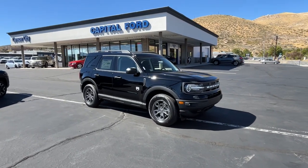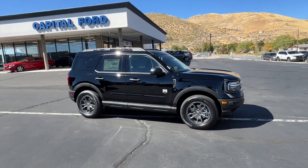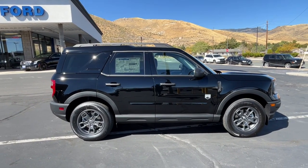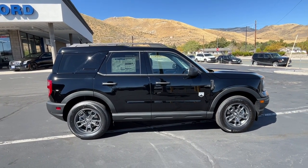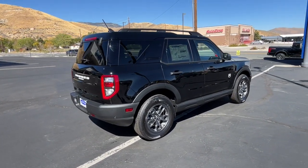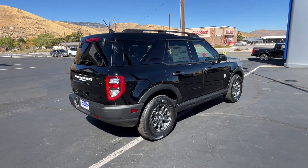Can you see yourself in the 2024 Ford Bronco Sport? Check out this handy Ford Bronco Sport, the modern-minded vehicle that's at home in town or off-road. Compact and capable, it has the features you need to make every adventure a success.